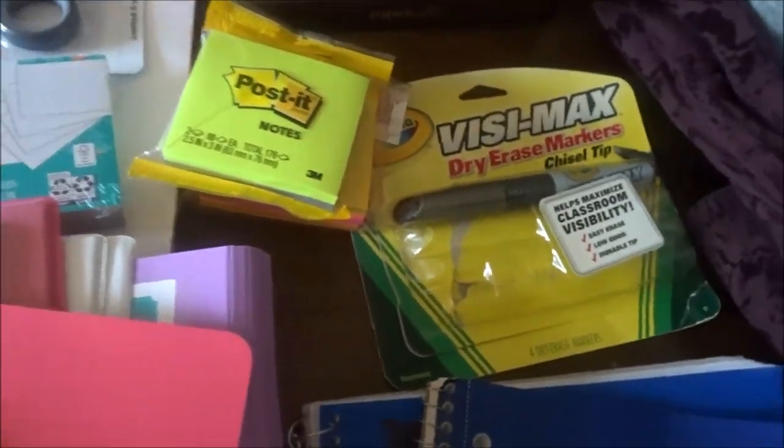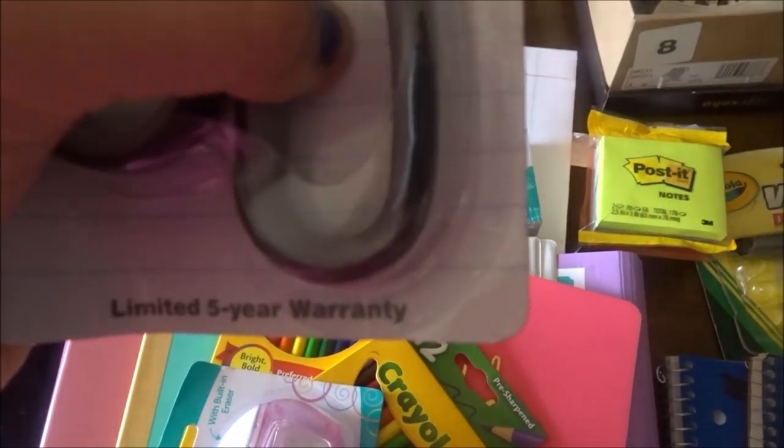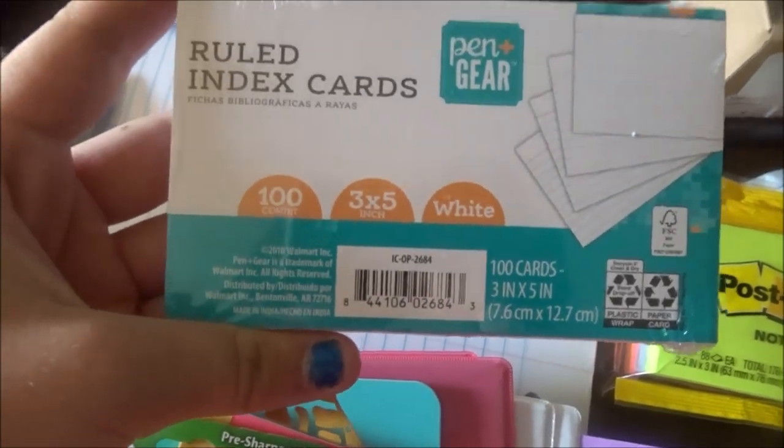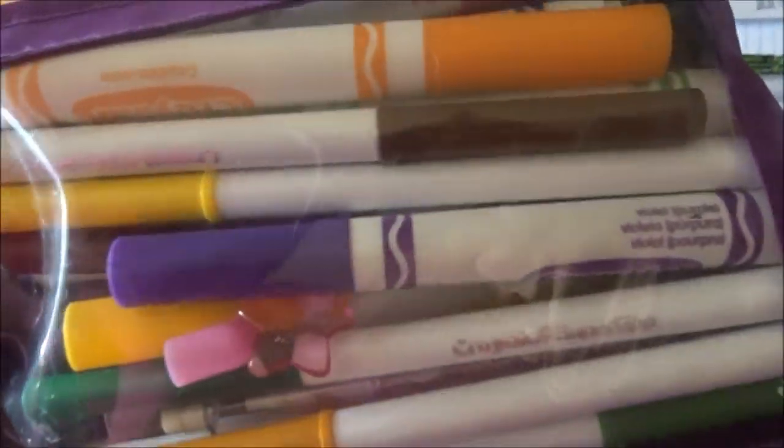And we got this graph paper. And we got one dry erase marker because I needed it. And then I got two packs of sticky notes, or post-it notes, and a pair of scissors — it has a squishy grip on them. A pair of headphones, some loose paper, index cards, a glue stick, and then a pencil pouch. I have markers and all that in there.